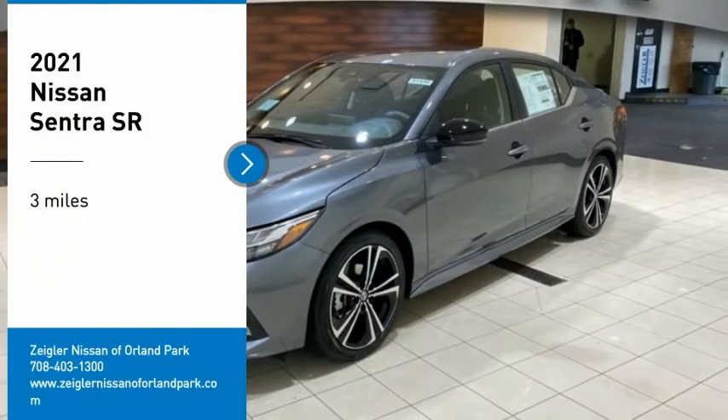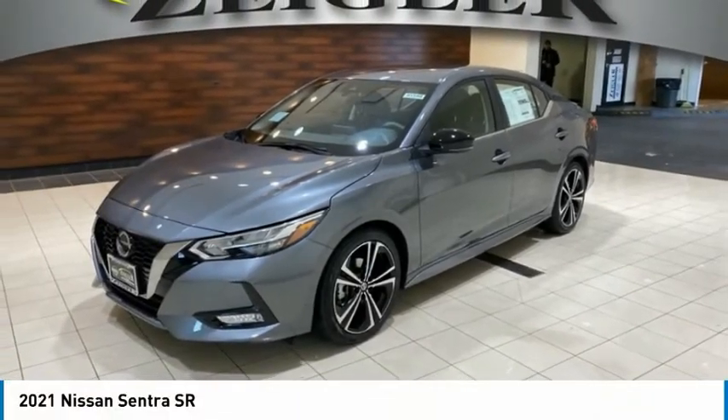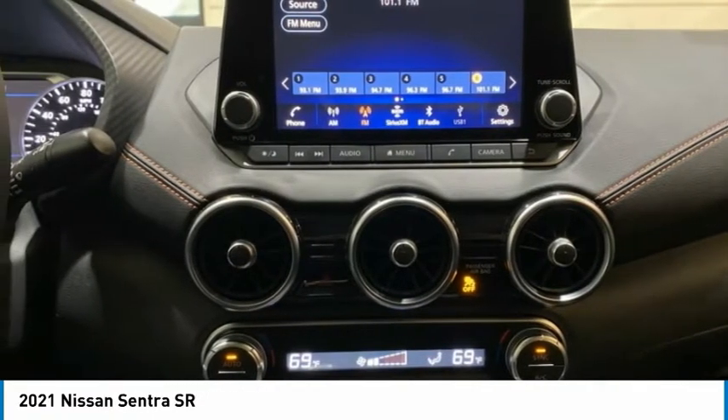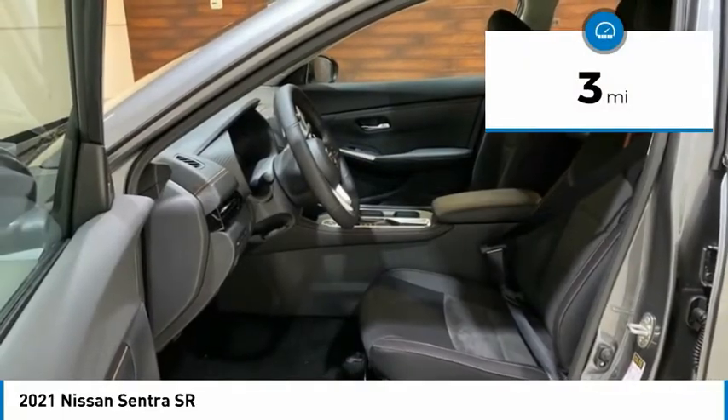We are pleased to show you the 2021 Sentra. With its spacious and versatile interior and stellar fuel efficiency, the Nissan Sentra is the obvious choice for anyone who wants to enjoy a stylish and comfortable ride. This vehicle has less than 100 miles.